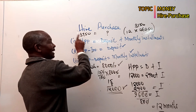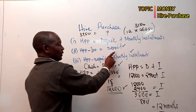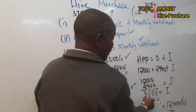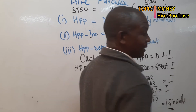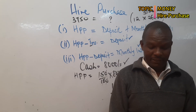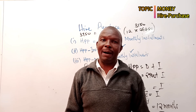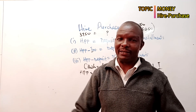In summary boys and girls, it's very simple. Hire purchase is the highest price and it involves a deposit and monthly installments. Hire Purchase Price minus the total installments gives you the deposit, and Hire Purchase Price minus the deposit gives you the total installments. If they ask for the number of months, divide the total installments by the monthly installment. Thank you and bye for now — learning maths is full of fun!